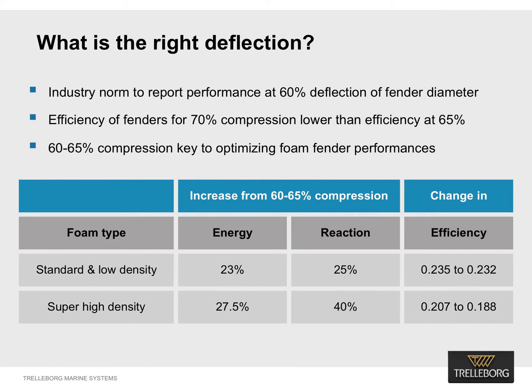Current industry practice is reporting performance data at 60 percent deflection of the diameter of the fender. By a mere 5 percent increase in compression from 60 percent to 65 percent, we can see a jump of 23 to 27 percent in energy absorption capacity. The drop in efficiency is negligible at 65 percent compression in comparison to the gain in energy absorption capacity, as can be seen on screen now.